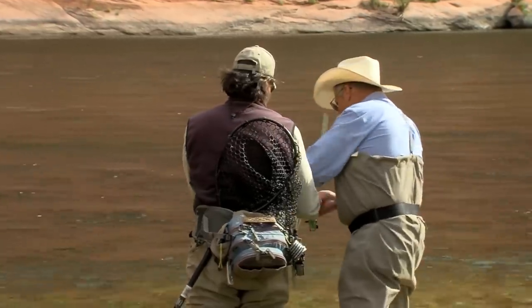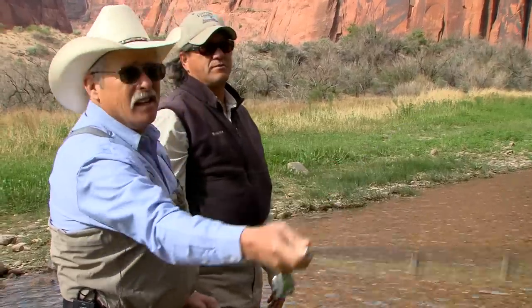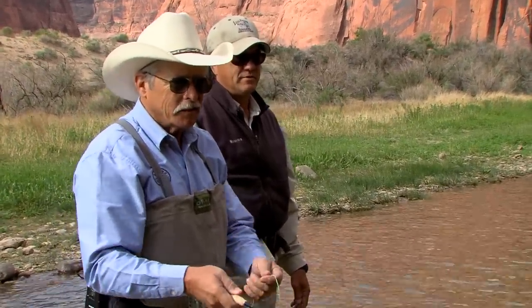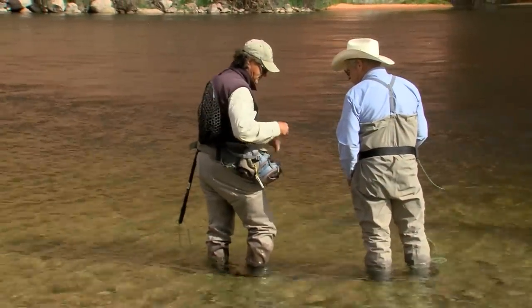Jim spends a few minutes working on the techniques Tyson showed him — throwing a mend in upriver, getting more line out, achieving a nice natural drift. Tyson coaches him through it: 'Perfect. There you go. Beautiful. More line. Pretty. That's a nice drift.' Then it's time to catch some fish.